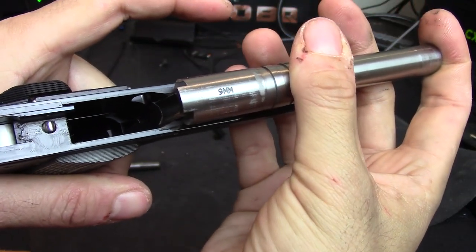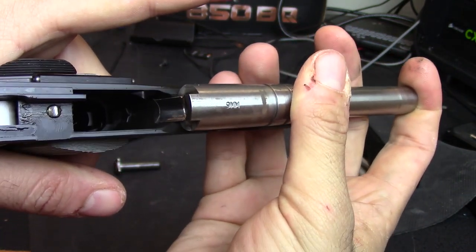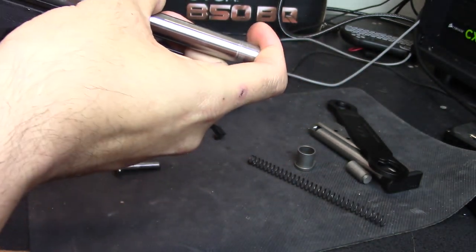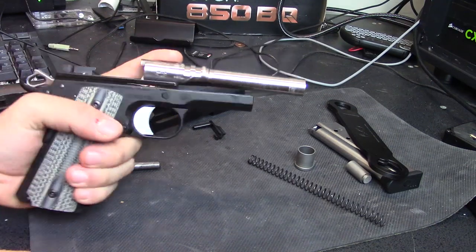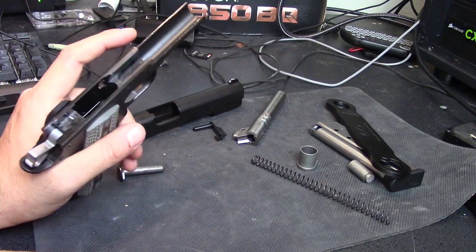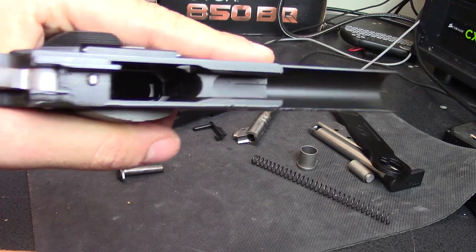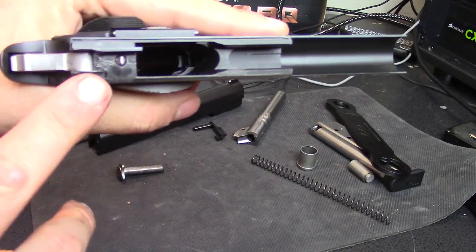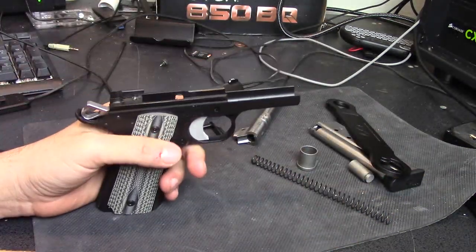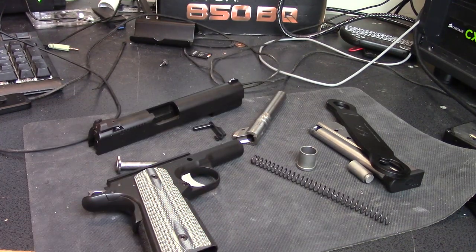The gap between the ramp in the frame and the ramp on the barrel is so minuscule that this thing should have no problem feeding anything you want to dump in there. Guns without that barrel style will jam up like you wouldn't believe. The finish inside the frame is also exceptionally nice. It's obviously been fired a couple of times but not enough to cause wear on anything — which also attests to the black duty coating. That's the field-stripped Dan Wesson Valor 1911.